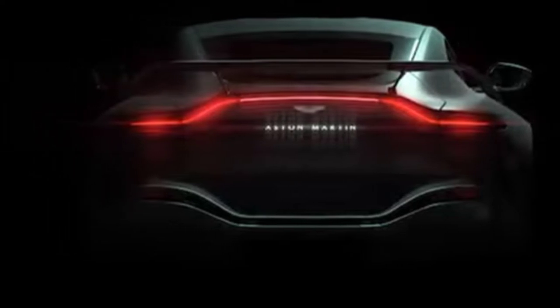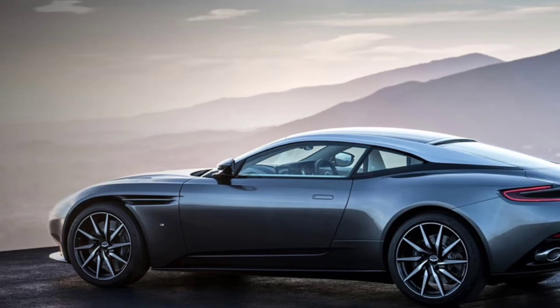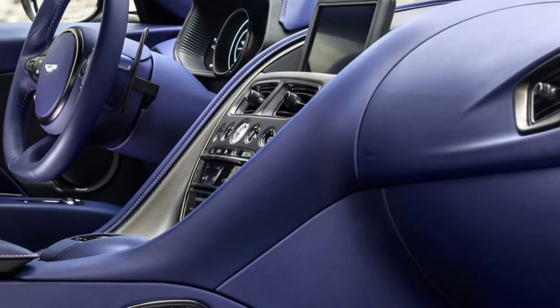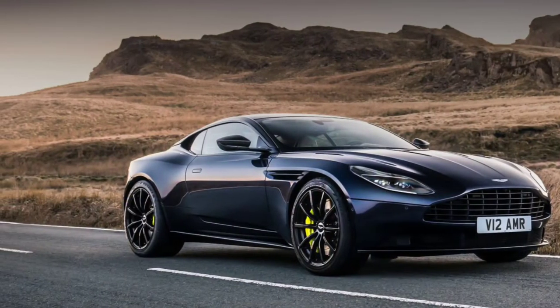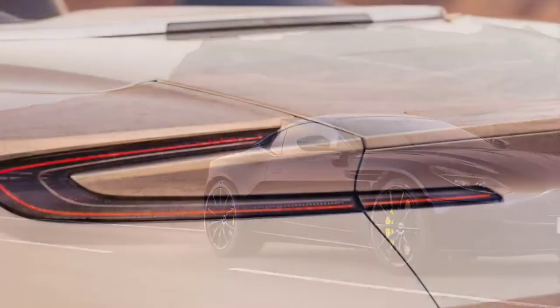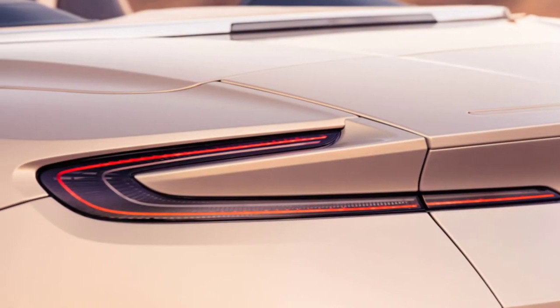Previous glimpses have shown the model will have a classic grille and a prominent front splitter. Spy photos have also suggested the car will be equipped with a new hood and a unique front bumper that features air curtains. The rear end is pretty evolutionary, but the V12 Vantage will be equipped with a massive wing.